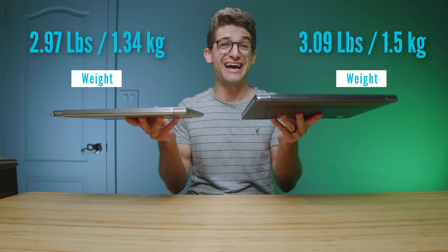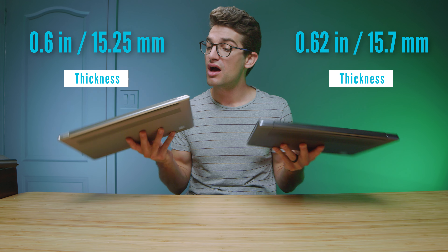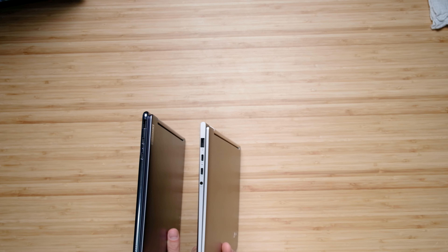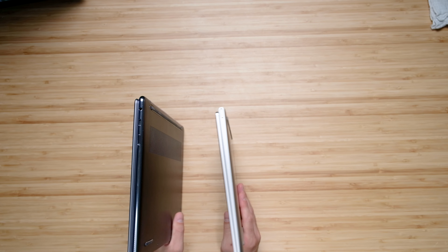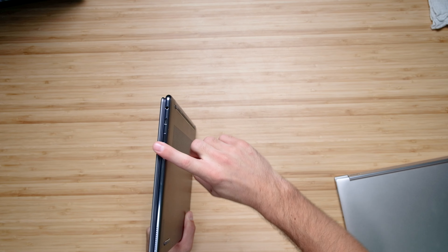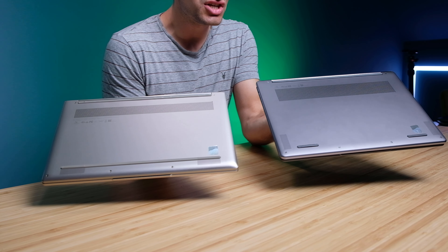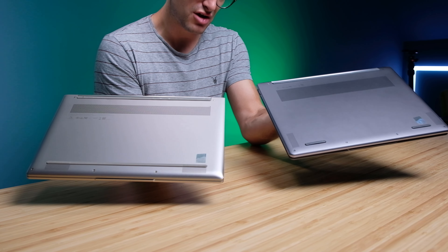As far as weight and thickness, they're almost identical — the newer Yoga 9i seems slightly thicker, just ever so slightly, and the weight difference is almost unnoticeable. For ports, the newer model adds an extra USB Type-C: the older model has two USB Type-C's, a USB Type-A, and a headphone jack on the left, with just a power button on the right. The newer model adds a third USB Type-C on the right side alongside the headphone jack and power button. Ventilation is essentially identical on both.